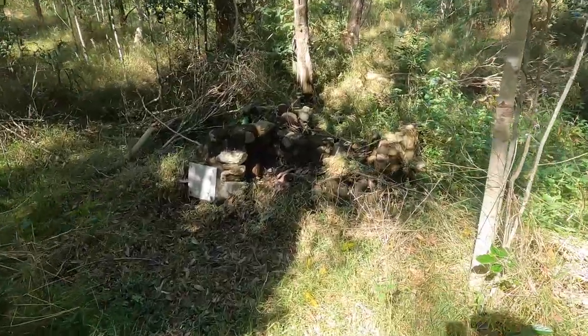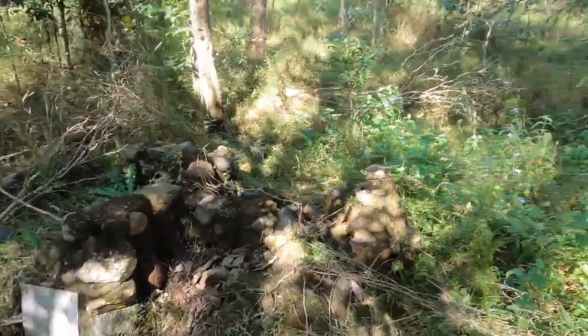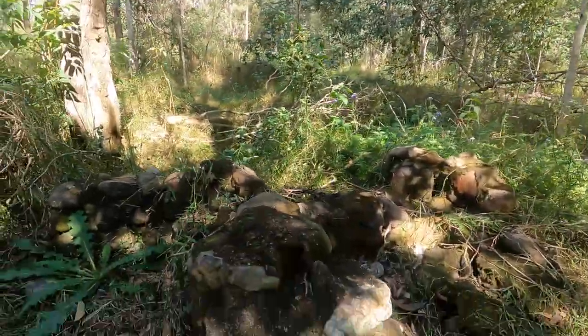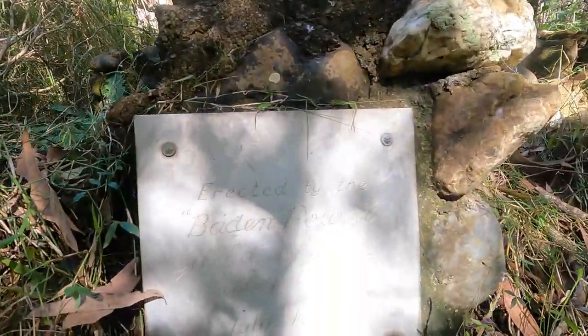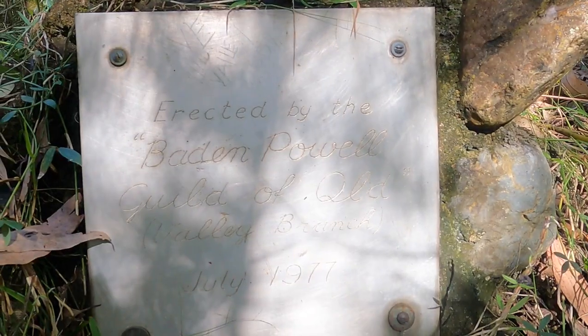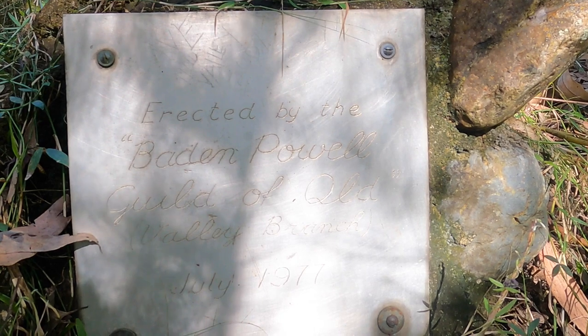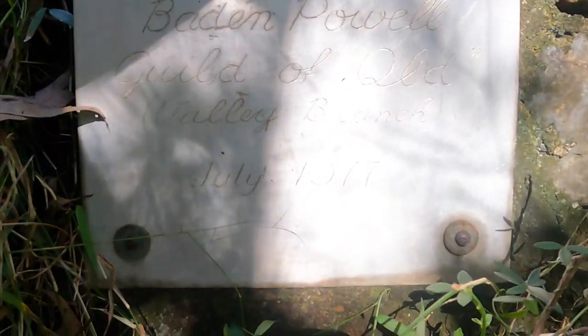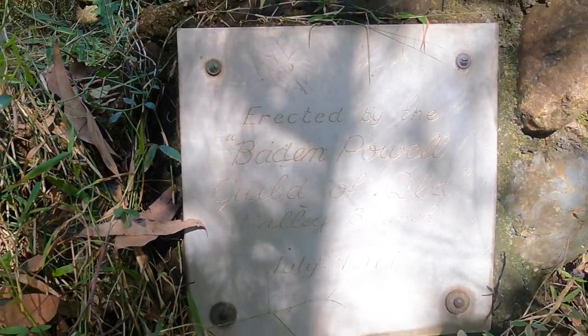This is an old barbecue. And to me, the piece de resistance of this whole site has to be this plaque just here. It reads: erected by the Baden Powell Guild of Queensland, Valley Branch, July 1977. Wow, that's 45 years ago this month.